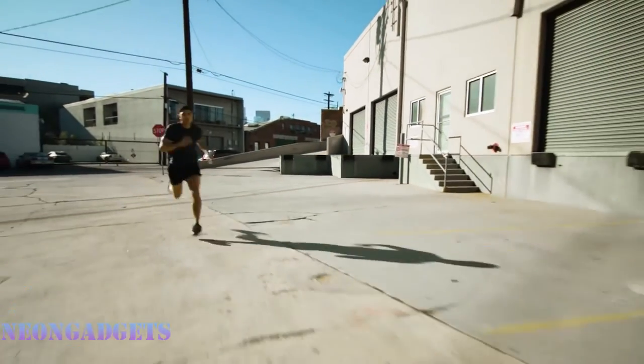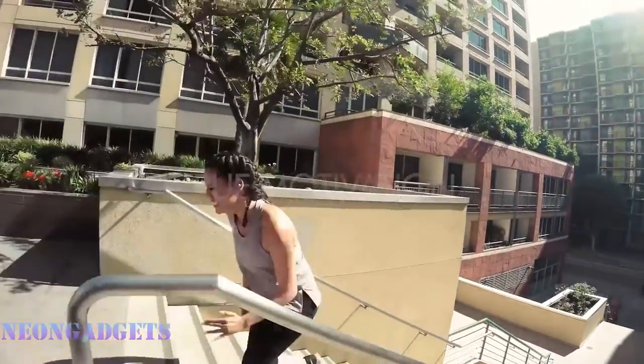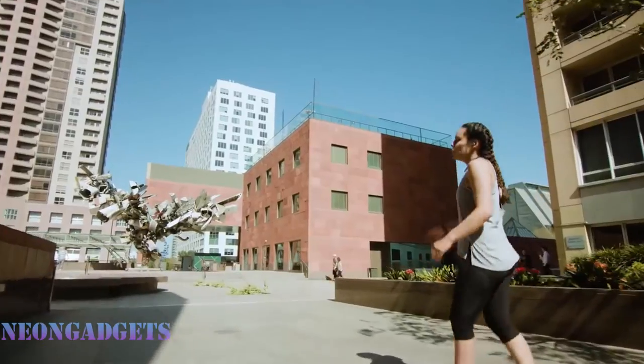You can always wear V as an all-day hands-free device to answer phone calls or listen to music. V is here for you before, during, and after your run, and she can't wait to meet you.